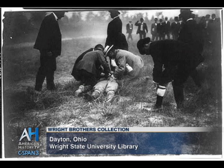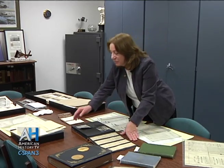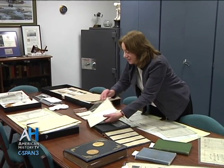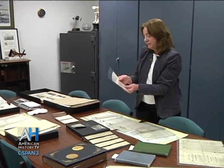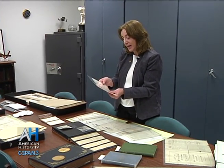When Orville had that crash, his sister Catherine left her teaching job in Dayton and went to Fort Myer, Virginia to nurse him back to health and be by his side. I have a letter that I want to read a little bit out of. This letter was written by Catherine from the post hospital at Fort Myer, and this is September 22, 1908.